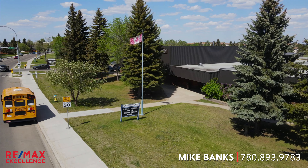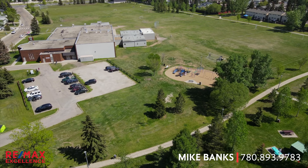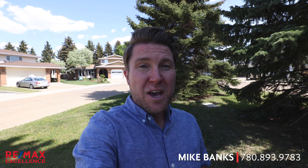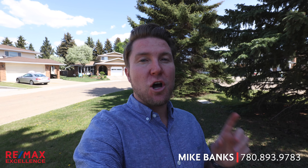There are two schools in this neighborhood, a community center, and expansive parks and green spaces. This home is perfect if you have a larger family or you're just looking for a larger home, because it's a very big bungalow at over 1,500 square feet upstairs alone.